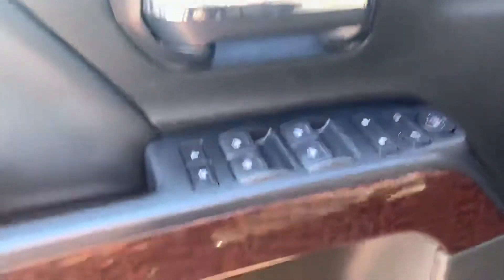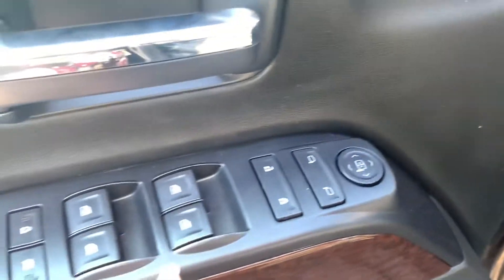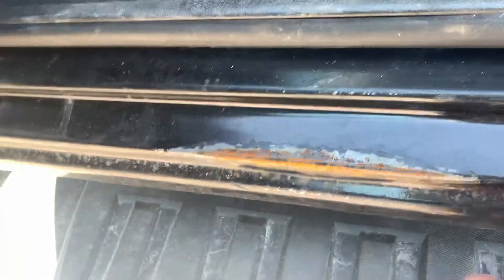Coming into the vehicle now and showing you the interior and all the amenities that come along with it, Jason — where you can adjust your power mirrors and windows, of course, and where you can adjust your power seat and lumbar support.